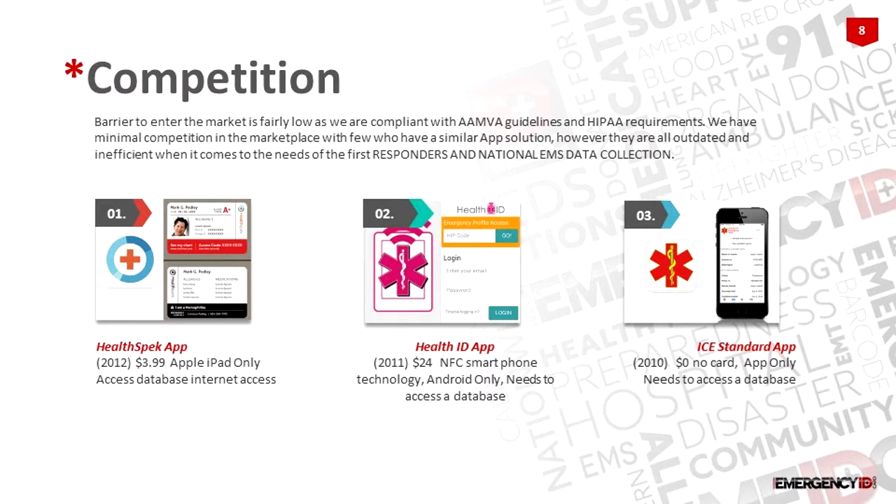Competition-wise, everybody says this already exists or asks why it doesn't already exist. There are a couple of companies that have tried to do something fairly similar in the past, but they're all outdated and nobody really has the technology that we have. We have patents pending, we have a trademark, and we have a lot of proprietary information on the back end.